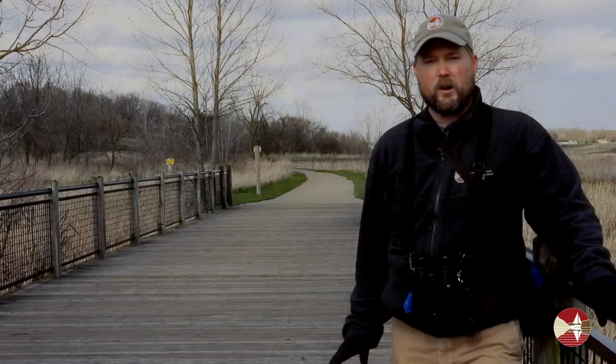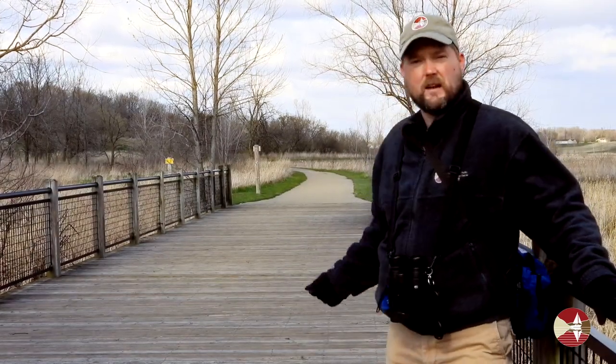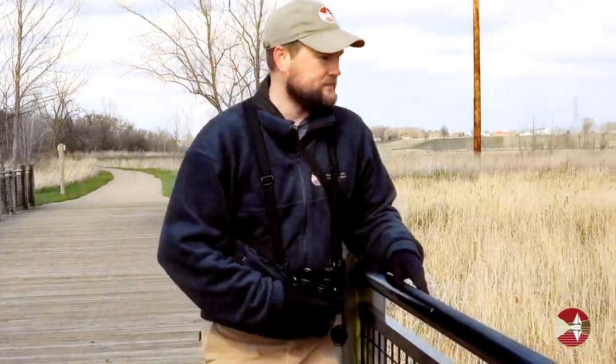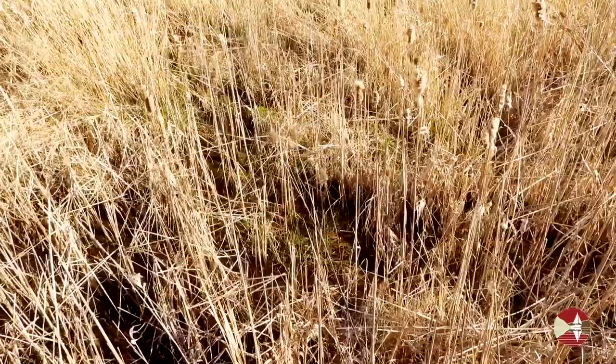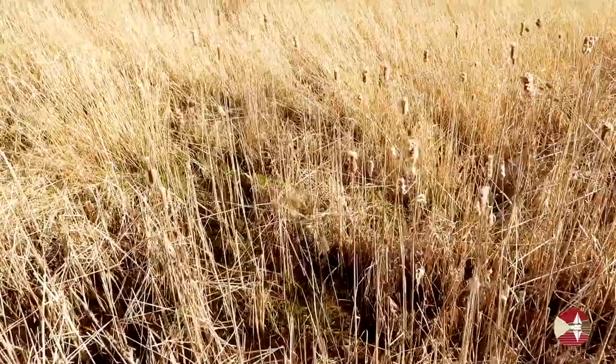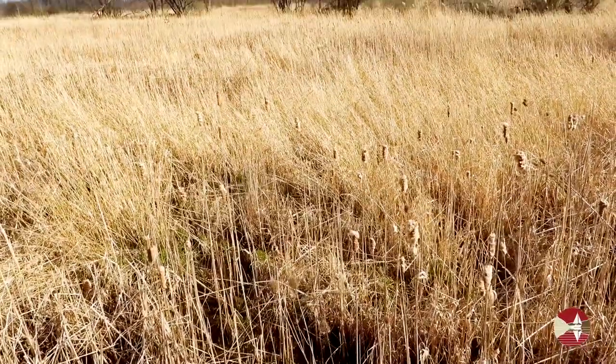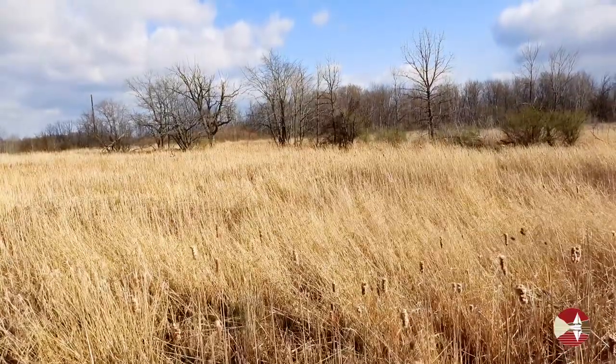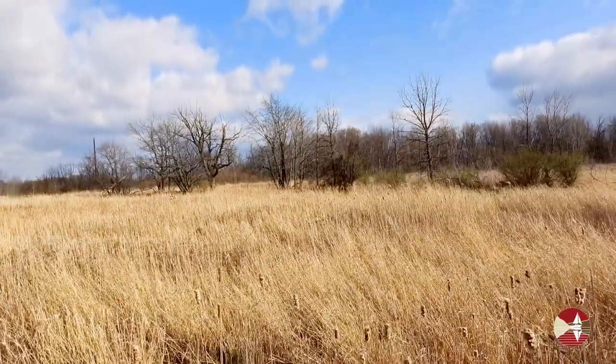The shallow marshy habitat that this bridge crosses is one of the better places to look for Wilson's snipe. Wilson's snipes hide in the thick marsh vegetation, making them difficult to view, unless of course they flush from their hiding spot and take flight.